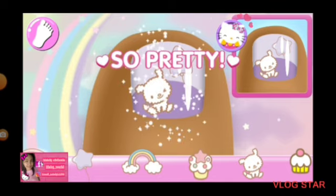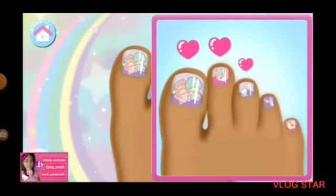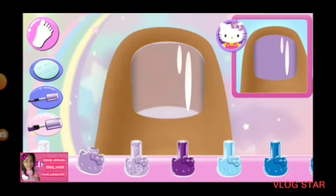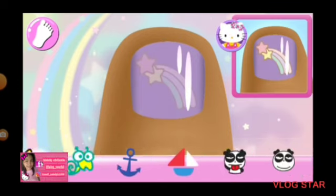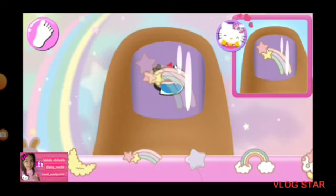That looks right! So chic! Look! How about trying something else? That looks right!